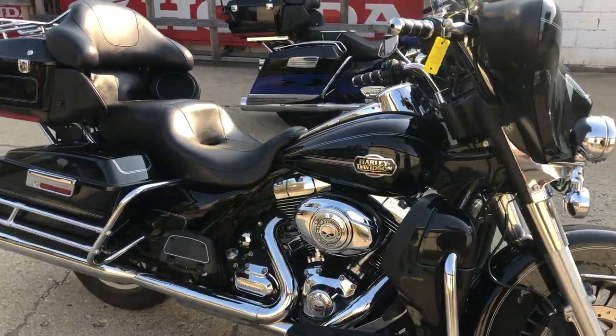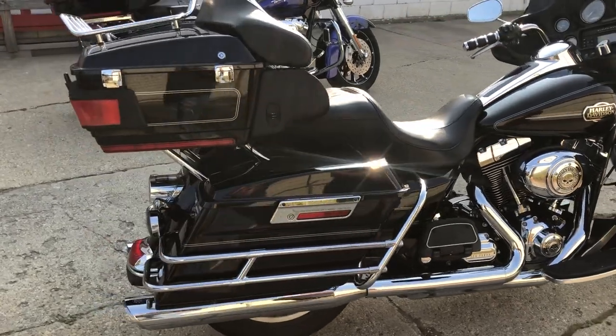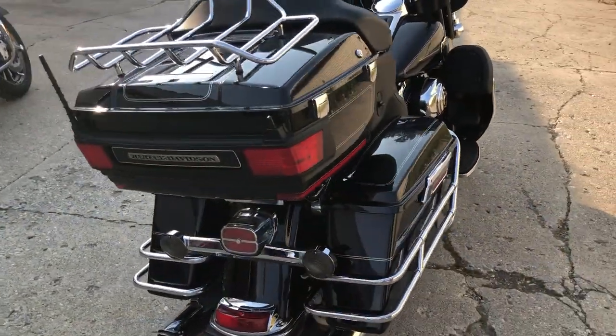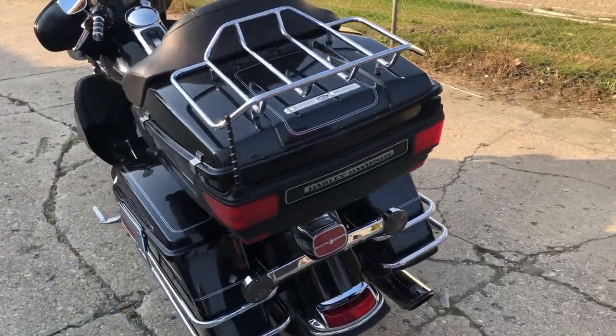It's got the Willie G engine covers and a dual Vance and Heinz exhaust. Nice clean bike, good miles. You can own it for $79.99 a month — a lot of bike for under $8,000. Give us a call, we'll get it done. 810-648-9500.